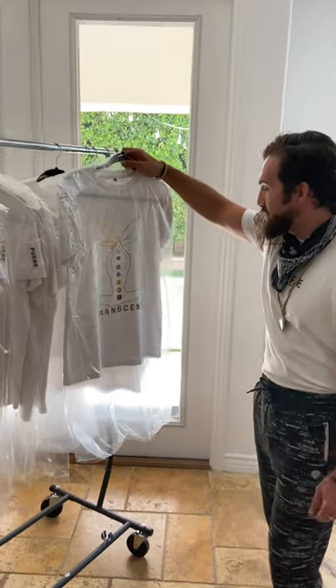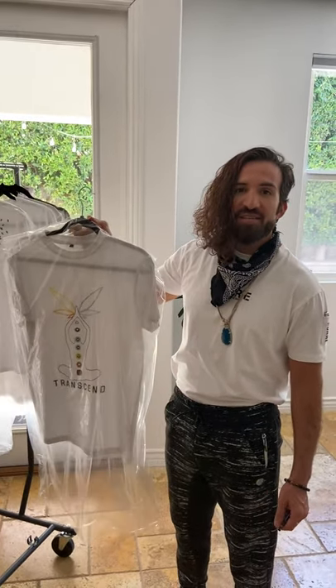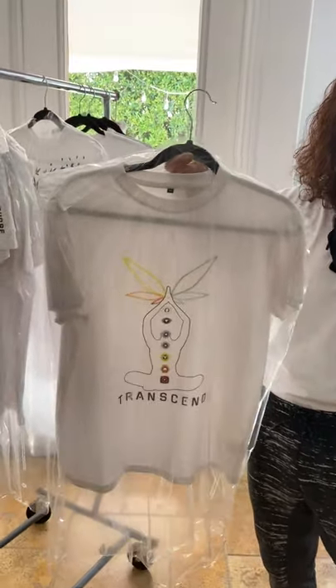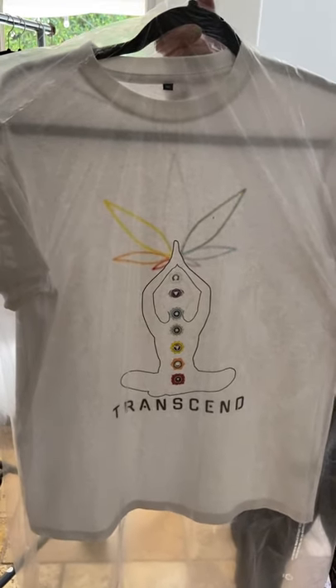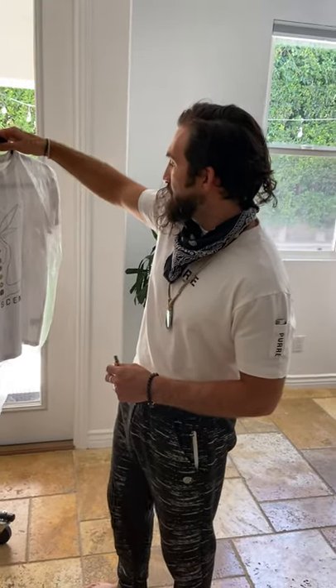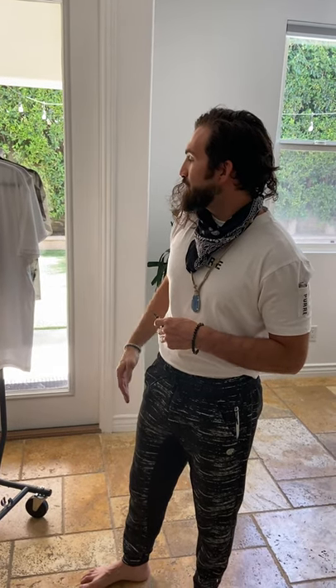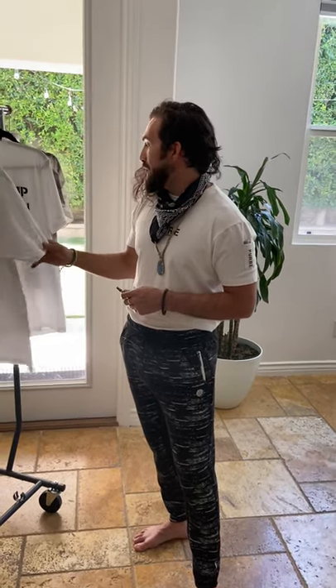We have the Transcend logo, which is one of my favorites as well. This is for all the yogis and Transcendent Masters, spiritual gurus, people who are searching for enlightenment. We have the rainbow colors on there, which are beautiful, and that lines up with your chakras as well. This is also something that I wear when I'm meditating and doing my yoga, stretching, all that stuff throughout the day, setting my intentions. Really positive vibes from this t-shirt — it's not just the colors, but what it represents: centeredness, purity, peace, unity. We have that in a crop top as well.